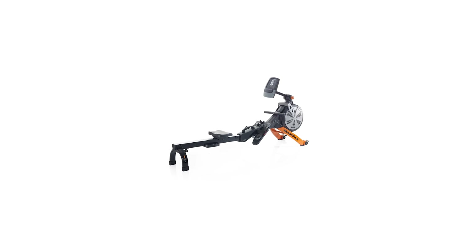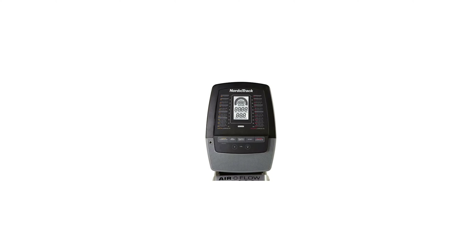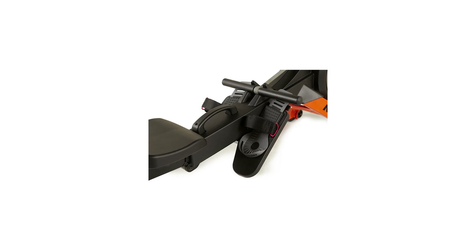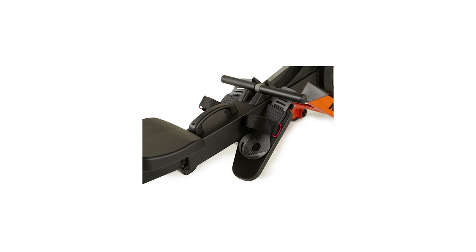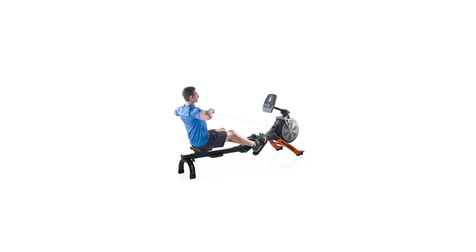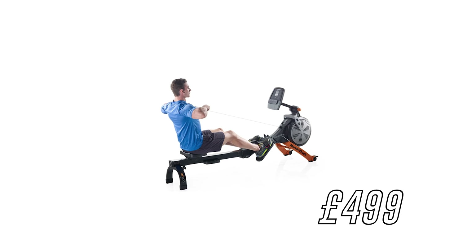The only rowing machine on offer, normally retailing at $599 which is already a good price, is the RW800. It comes with two built-in speakers so you can connect your music, a foldable space-saving design for easier storage in the home, and built-in rowing machine workouts on the digital screen. Don't mistake these built-in workouts for the ones you get with iFit — that's a completely separate service altogether. During Black Friday the RW800 will give you a $100 saving, retailing for $499 instead.